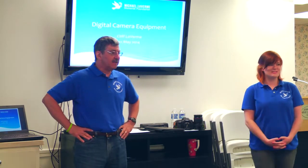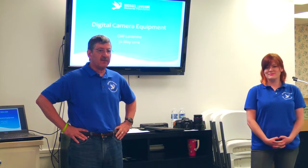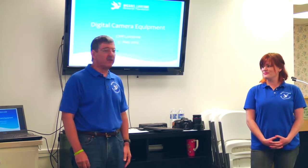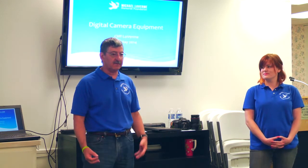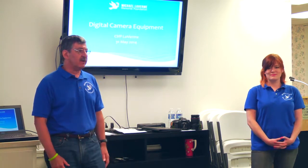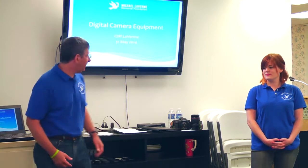Good morning everybody. My name is Cliff Laverne, and this is Aaron Jeanette. We're here as part of the Michael Laverne Memorial Foundation doing our workshop on digital camera equipment, taking good photos, and photo techniques. I'll handle the equipment standpoint and then Erin will pick up in about a half hour to talk about techniques, depth of field, shutter speeds, and key things to understand when using digital cameras.